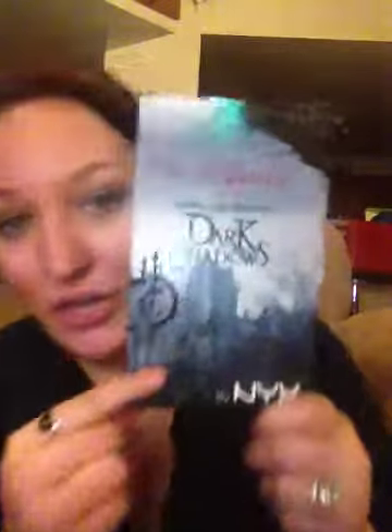Hey guys! So now I'm doing a couple videos back-to-back, but whatever, I was in a filming mood. In this video, I'm actually going to be doing a review of the Crimson Amulet Dark Shadows palette.